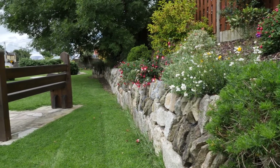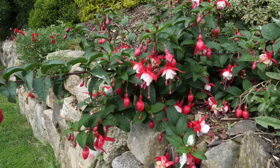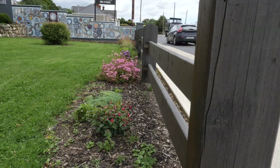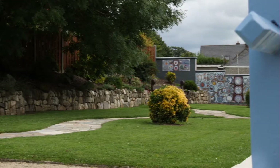The combination of textures of natural stone, raised beds and sensory planting stimulate the senses and offers a striking visual and scented effect to the space, and supports access for all.